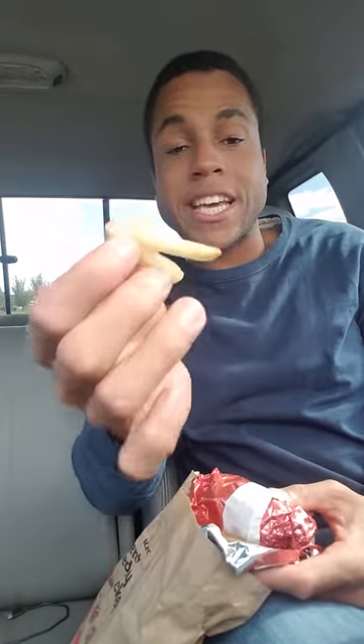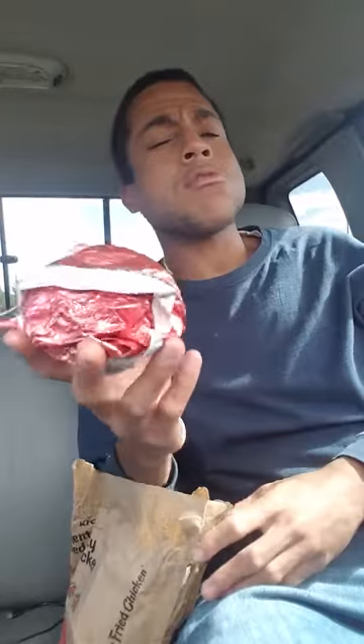I saw some YouTubers doing it. They said potato wedges but these are potato fries — but yeah, we got the fried pickle chicken. I think that's what it's called or something. Saw a couple YouTubers doing it, decided to hop on the bandwagon and give this a whirl.